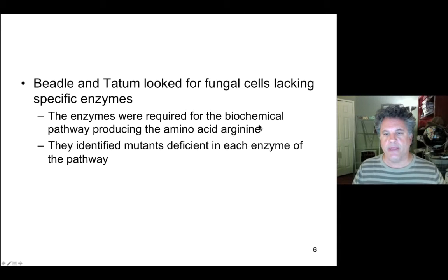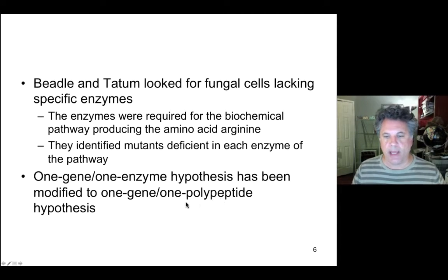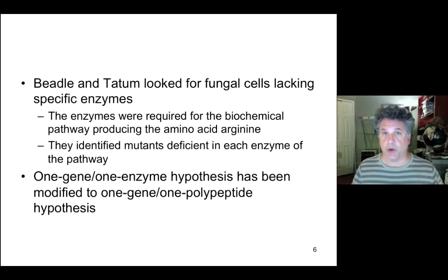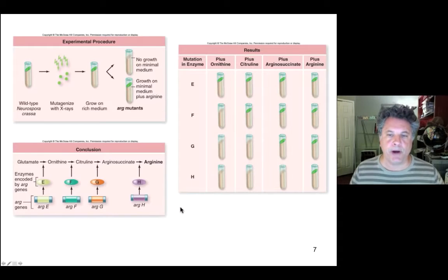Focusing on the biochemical pathway that produces arginine — an anabolic pathway — this led them to the one gene, one enzyme hypothesis. We now modify that to say one gene encodes one polypeptide, because many gene products are not enzymes but can be structural proteins, receptor proteins (such as G protein-coupled receptors), or other functional proteins. We also modify it to acknowledge that one gene can encode an RNA product, since many gene products are in fact RNAs. So the one gene, one enzyme hypothesis becomes: one gene encodes one particular gene product, usually protein but sometimes RNA.